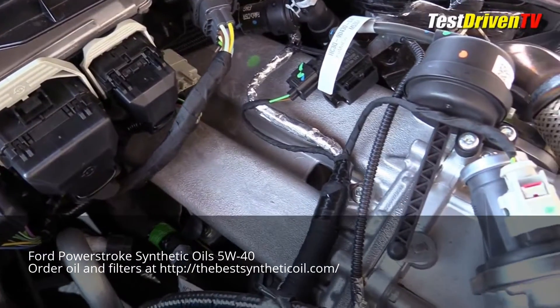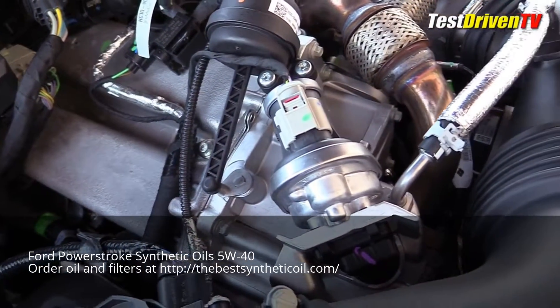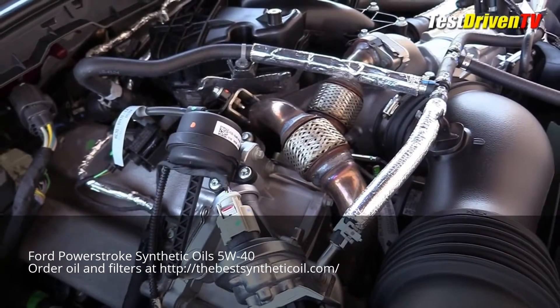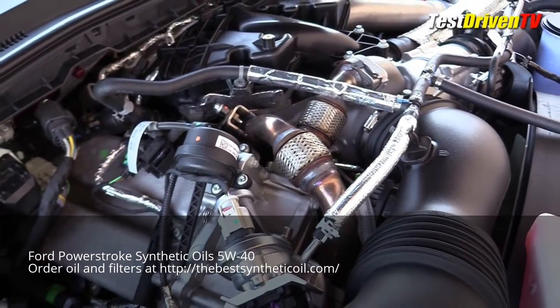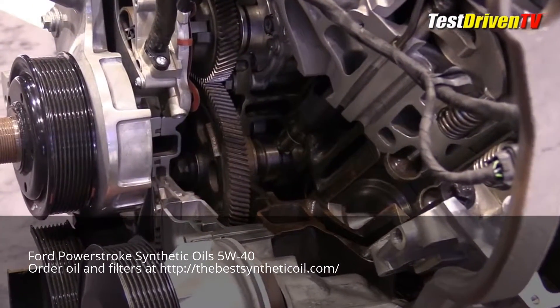Stepping back a little, a portion of the exhaust is routed through a large cooler on the passenger side of the engine and routed back into the intake charge. This cooled EGR system contributes to cleaner emissions and, again, better thermal efficiency.